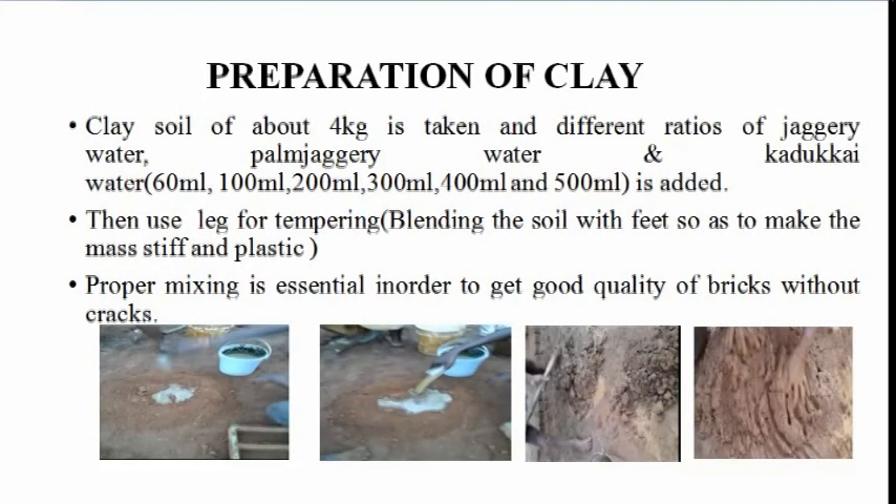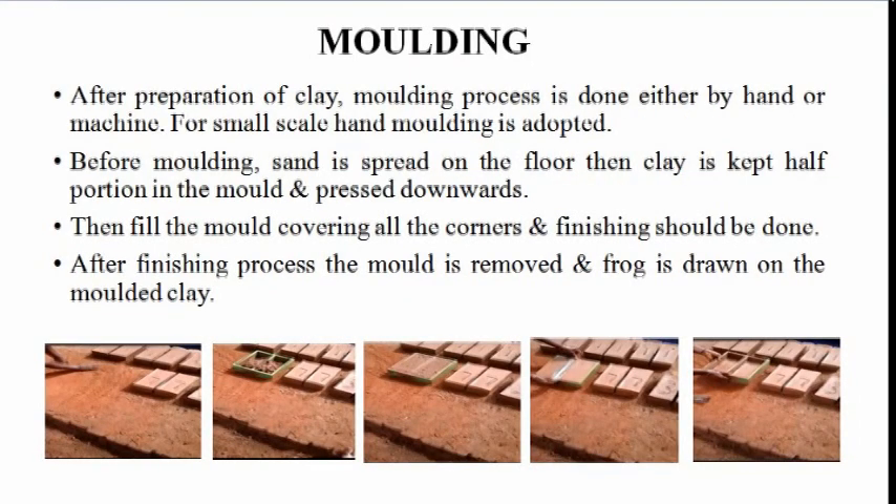Mix Proportioning and Preparation of Clay: Clay soil of about 4 kg is taken and different ratios of jaggery water, palm jaggery water and kadakai water of 60 ml, 100 ml, 200 ml, 300 ml, 400 ml and 500 ml are added. Then leg tempering is used. Proper mixing is essential in order to get good quality brick without cracks.